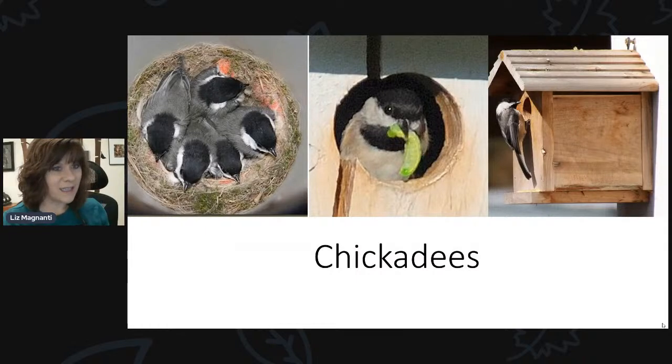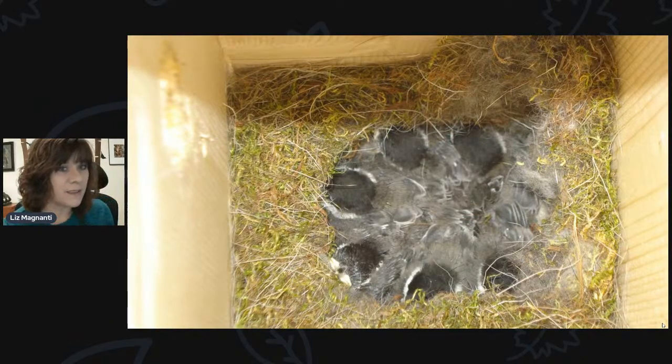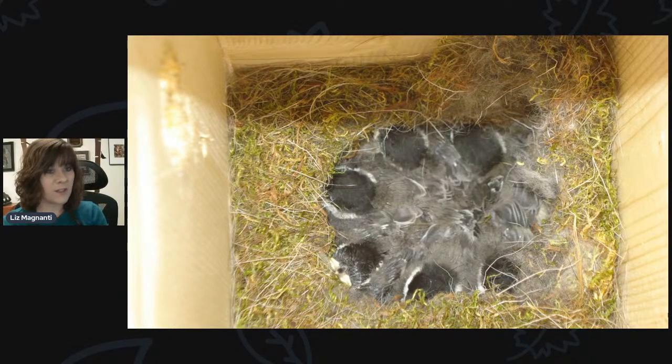Chickadees are another cavity nesting species that everybody loves. They tend to have just one brood a year but can have several eggs in that brood. They'll nest in a smaller house and sometimes in wren houses — they need an opening of an inch and an eighth in diameter. Chickadees build a nest with a lot of moss, making a short, small but distinctive nest. Some chickadees have already fledged, but there are still some people just getting chickadees coming to their houses, so you still have some time to attract these cavity nesters.